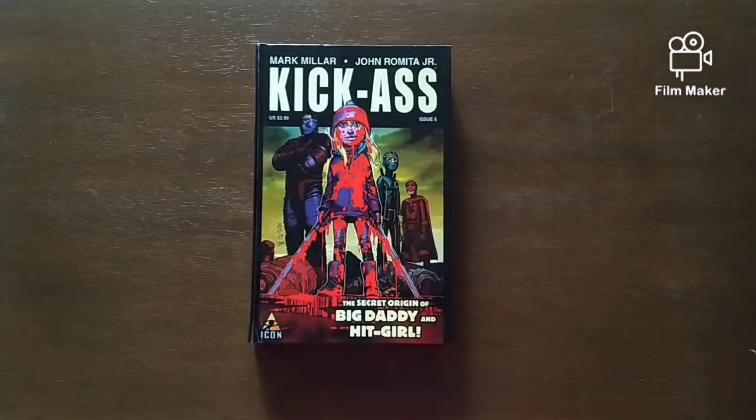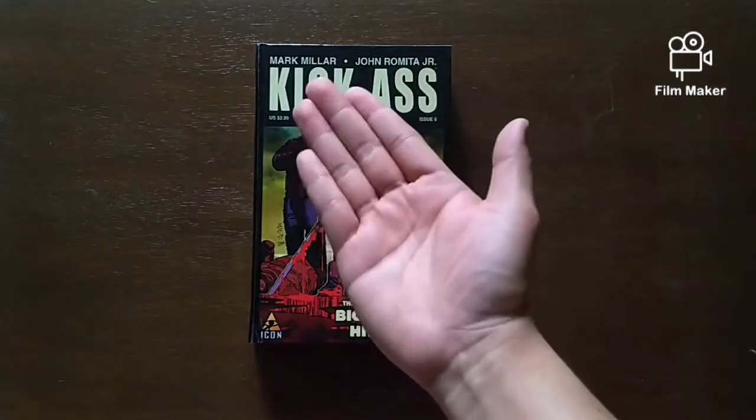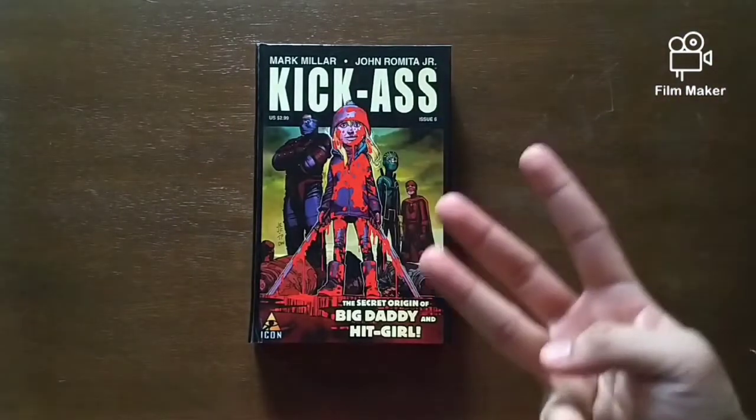Anyways, for this video we'll be talking about the comic that made me the comic fan I am today — which you're looking at already. Kick-Ass! Scripts by Mark Millar, with art by John Romita Jr., Tom Palmer, and Dean White.